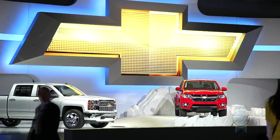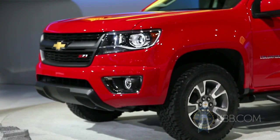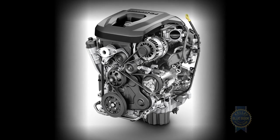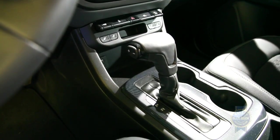At launch, engine choices will include a 193-horsepower 4-cylinder and a 3.6-liter V6 rated at 300 horsepower and 270 pound-feet of torque, while 2016 will see the arrival of a 4-cylinder turbo diesel to the lineup. All engines will come matched with a 6-speed automatic transmission paired with either rear or optional 4-wheel drive.